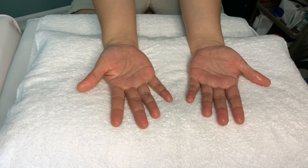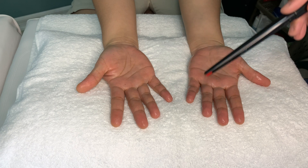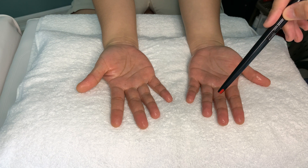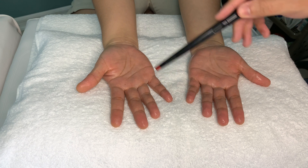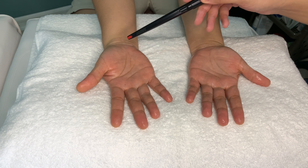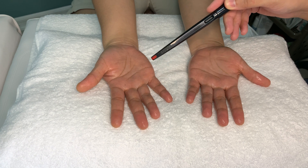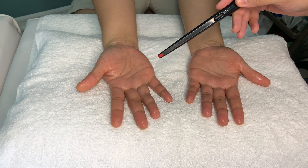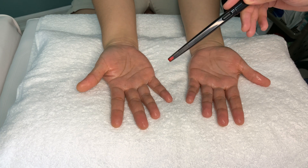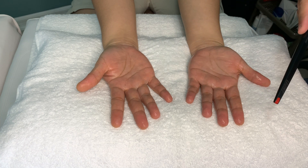We have this lovely patient here who's here for hyperhidrosis of her hands. And I kid you not, this is not faked — this is her sweating of the hands at rest in an air-conditioned clinic. This is what happens with hyperhidrosis: you have excessive sweating even when it's not hot, and this can be quite embarrassing to people, especially if you're having to shake hands and interact with others. It can be quite debilitating.